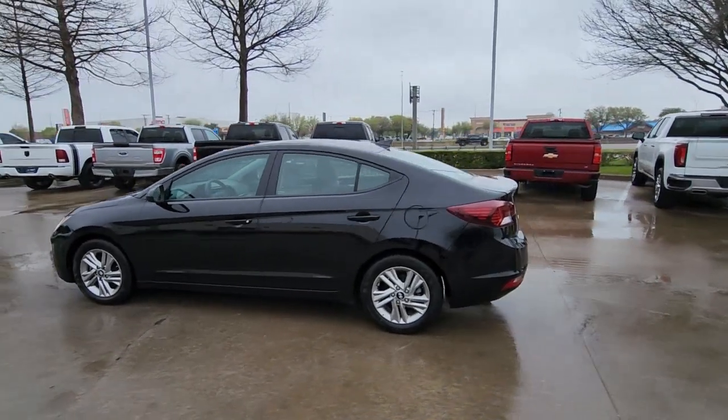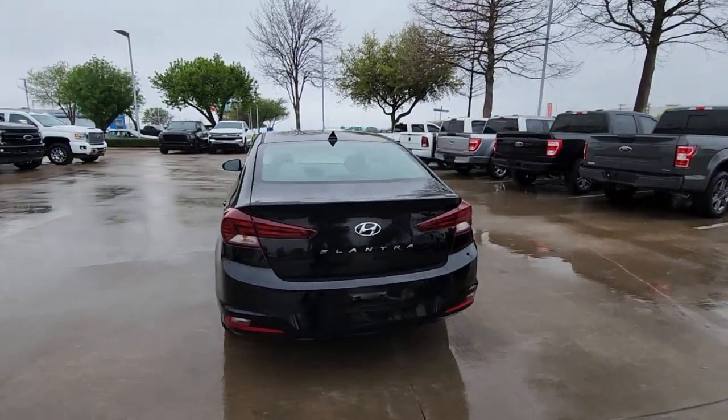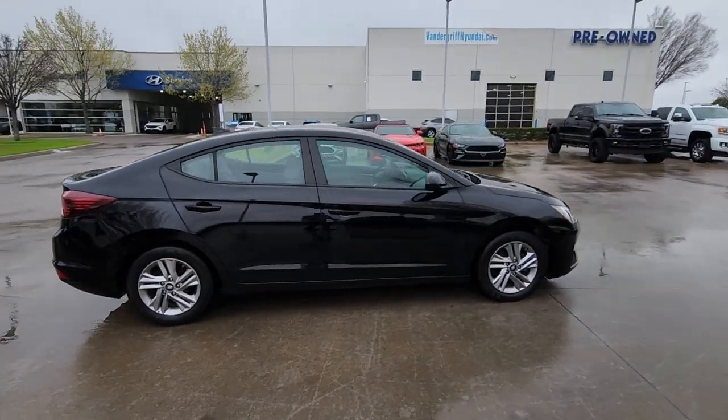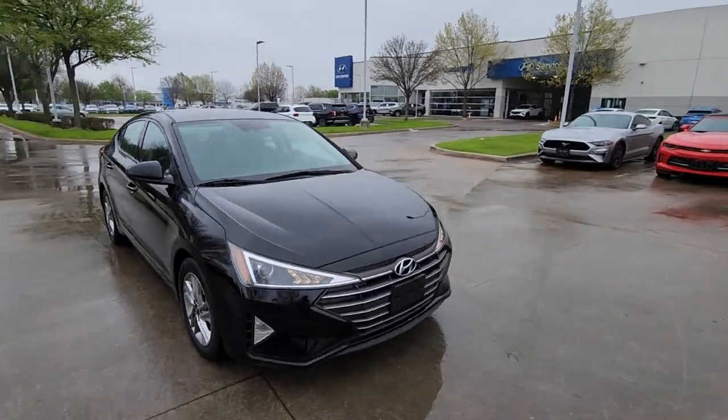Enjoy the view of this 2020 Hyundai Elantra. With less than 45,000 miles on the odometer, this vehicle provides excellent value. This energetic and feature-packed Elantra delivers the style and convenience you need to make driving a soothing part of your busy day.